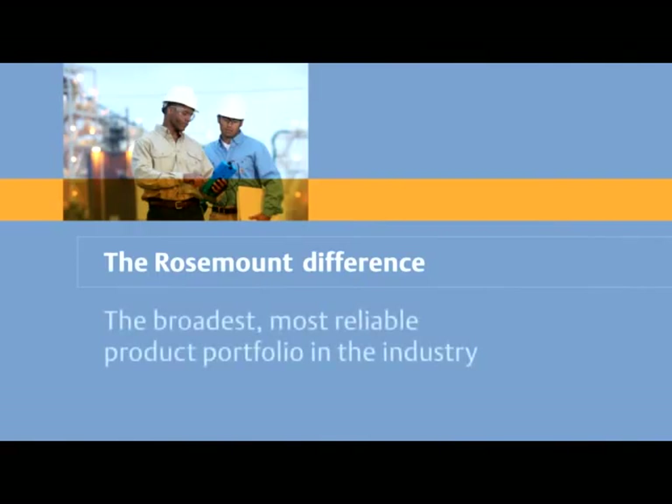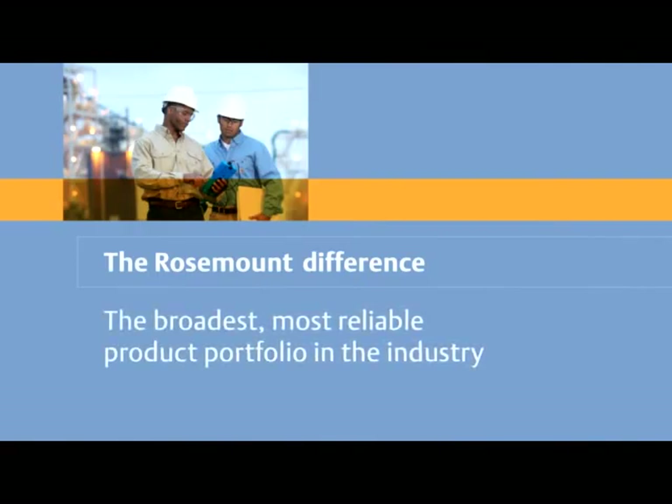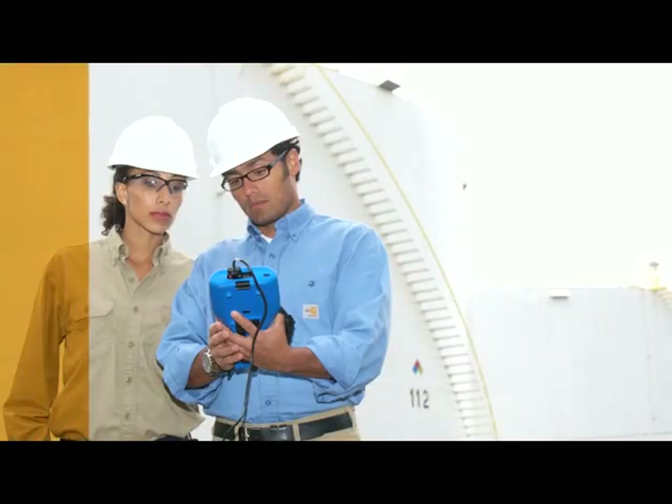The more intelligence we can provide with our instrumentation, the better customers are able to run their plants more efficiently and with the resources they have available. The Rosemount Product Portfolio is the most extensive array of proven solutions for measuring what matters most to your business.